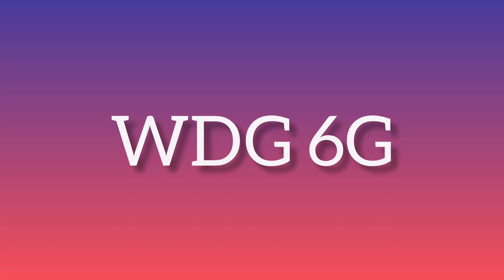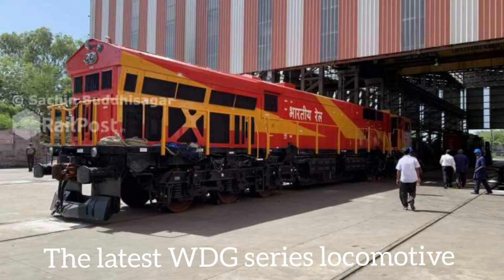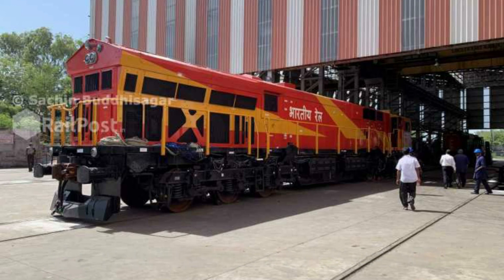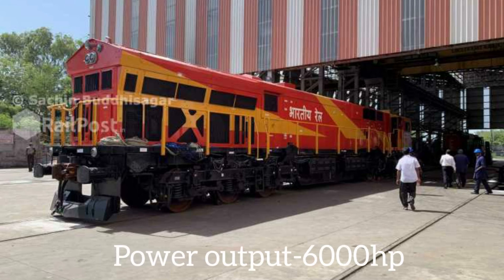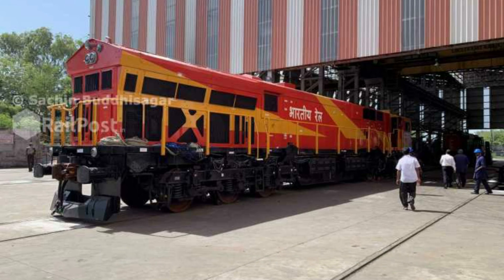WDG-6G is the latest and best diesel freight locomotive of Indian Railways. This locomotive features a livery similar to the WDG-4G. Its most impressive feature is a massive 6000 HP output. According to agreement, 300 WDG-6G units are part of a 1000 locomotive deal awarded to GE by Indian Railways.